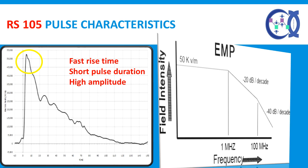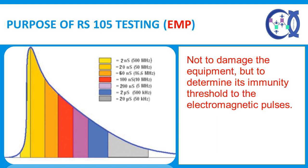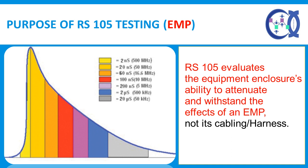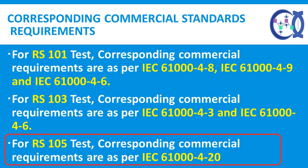Peak field strengths of 50 kV per meter are specified for exposed equipment. The purpose of RS-105 testing is not to damage the equipment, but to determine its immunity threshold to the electromagnetic pulse. This is performed by starting at 10% of the peak field level and gradually increasing the field until susceptibility is determined or the specified peak field level is reached. RS-105 evaluates the equipment enclosure's ability to attenuate and withstand the effects of an EMP, not its cabling. The test setup requires that all metallic interconnecting cabling, including power input lines, are routed in shielded conduit and/or underneath the ground plane to minimize coupling. Corresponding commercial requirements are as per IEC 61000-4-20.